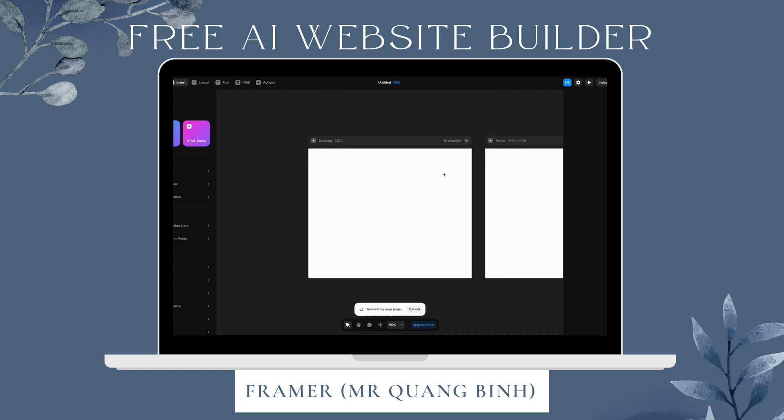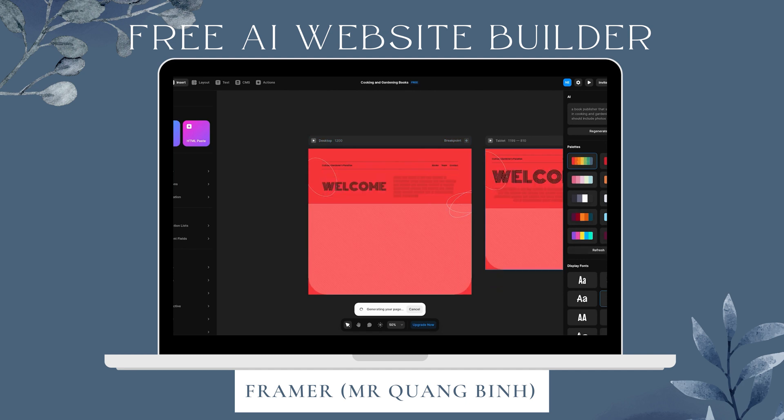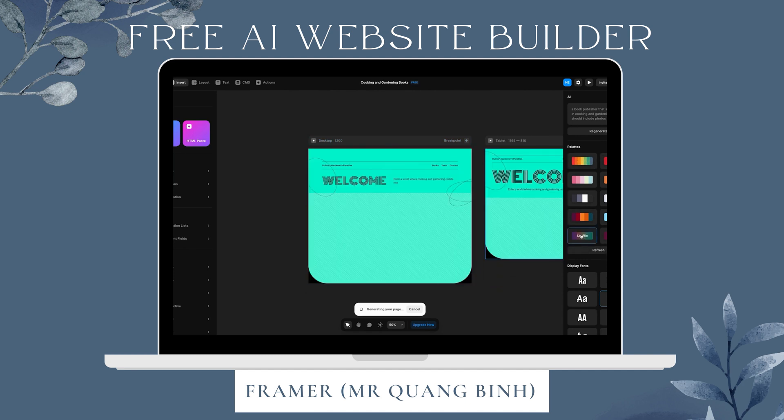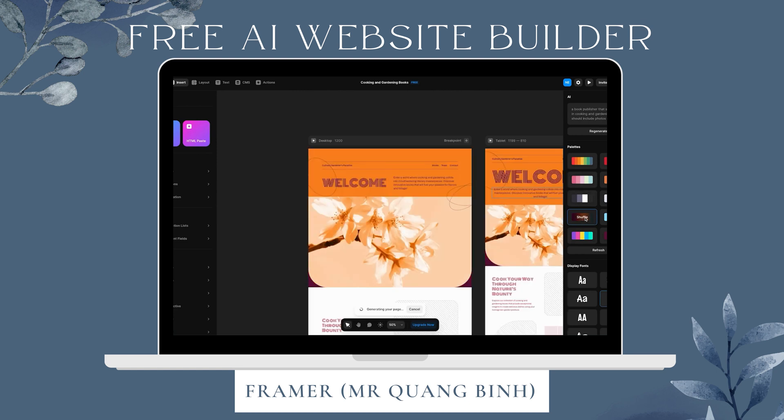Let's see what it comes up with — it's generating our page. You can see over here while it's generating, it gives us the palettes on the right and you can choose any of them. We can make it super colorful — this all changes while we're in the middle of generating the website. The cool thing is if you click on a palette twice, you're shuffling the colors of the same palette.